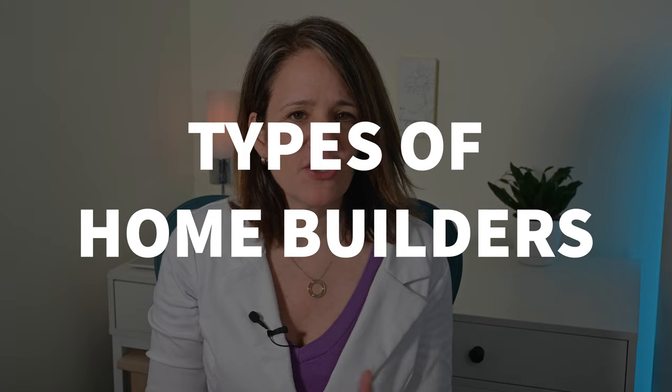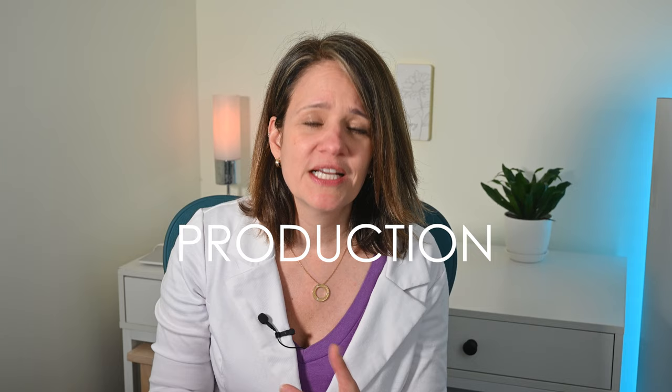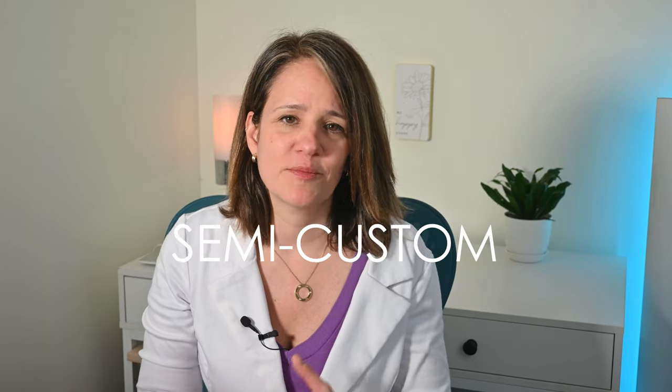Let's talk about the types of home builders there are by the types of homes they offer. There are three main types, which include production, custom, and semi-custom home builders.